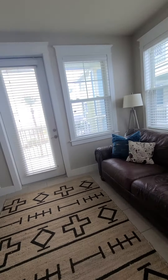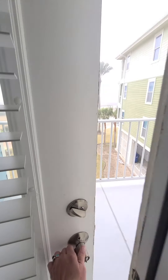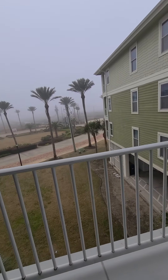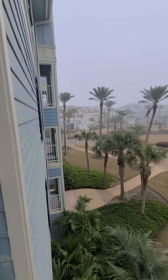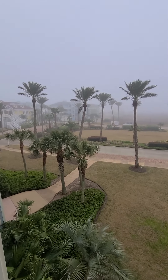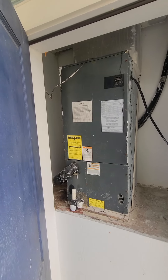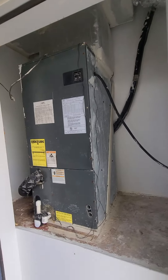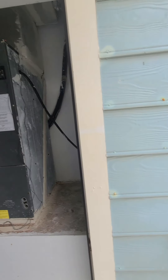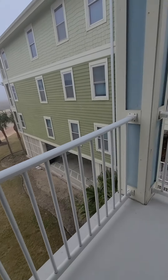Over here on this side is the den area with more bar stools, and this actually looks out onto the bay — I'll step out here. There's the clubhouse right there. You can see it's so foggy, and the road. Then in this closet is the furnace — looks like it's from 2006, but it's got a maintenance record so that's good.